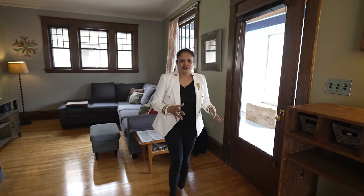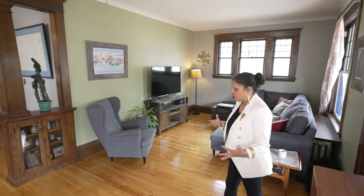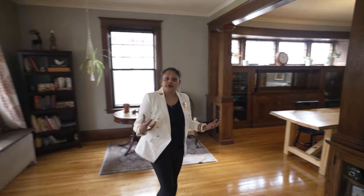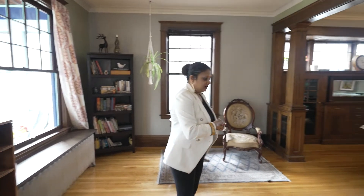This house belongs to a very sweet friend of mine and her husband — they have done so many great things with this home. A quick history: this house used to be a duplex, then it was converted back into a single-family home. That's why it's very unusual to find a South Minneapolis home in Powderhorn Park which has five bedrooms, three baths, and has everything restored.